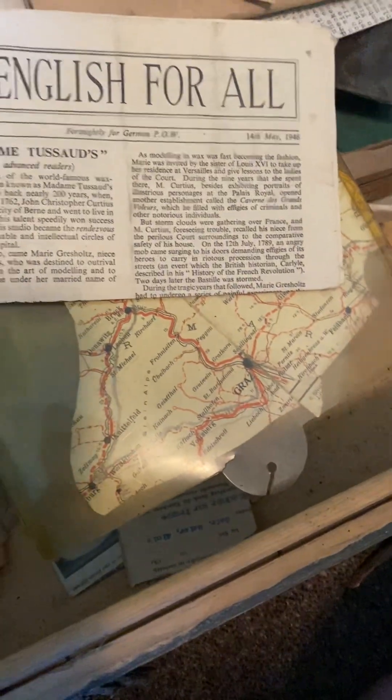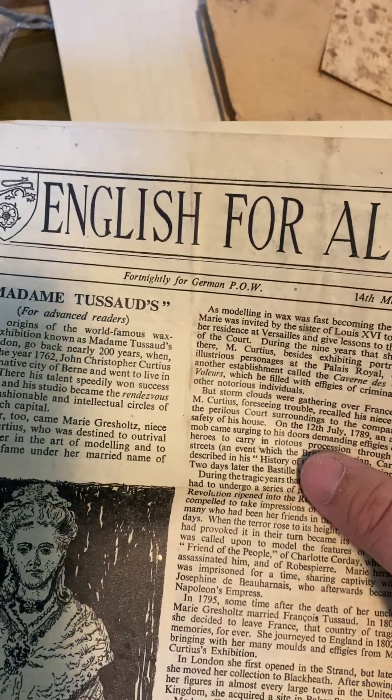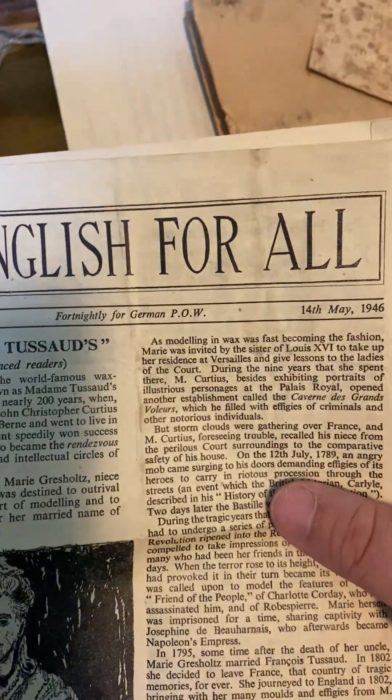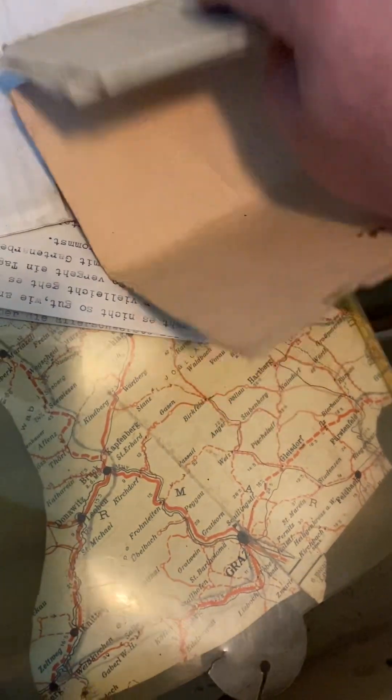I don't know what that photo is of — I'll put that aside. All these photos are actually covered in a nice layer of dust, which is good but not good. 'Fortnightly for German POWs — English for All.' So I guess this is a POW paper, that's kind of cool. Writing letter examples that I could actually use for my letter collection — I'll put that to another side. And then more of the grammar and writing between English and German right here.